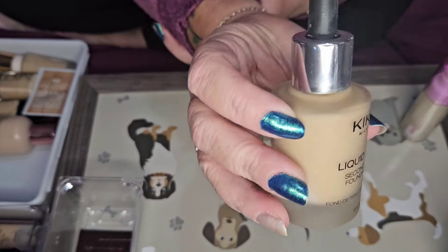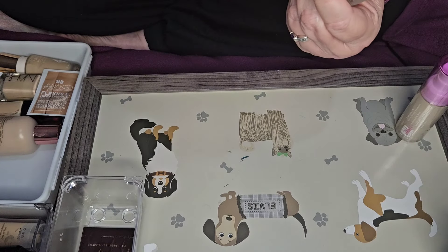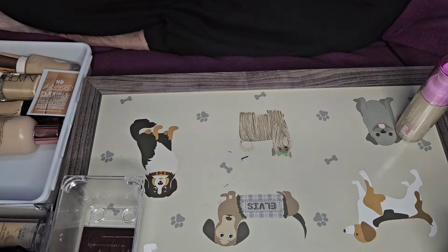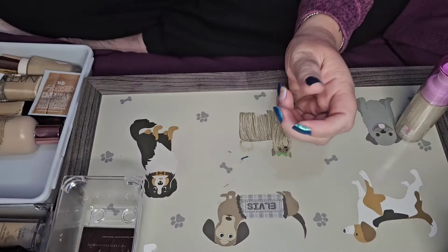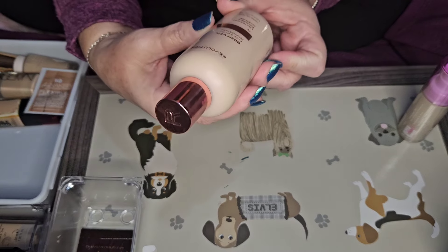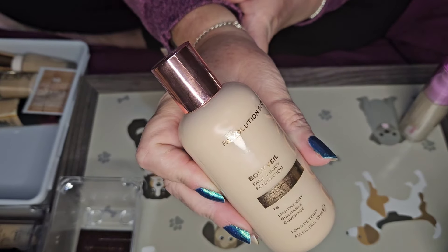This is the KIKO Second Skin foundation — I do like it but I've had it for about four years. Yeah, that stick can go, that's rubbish.